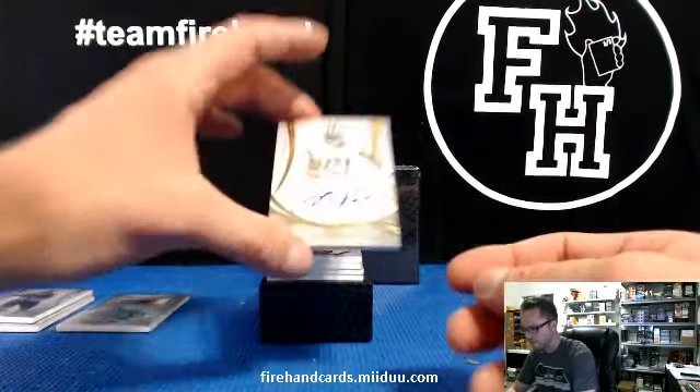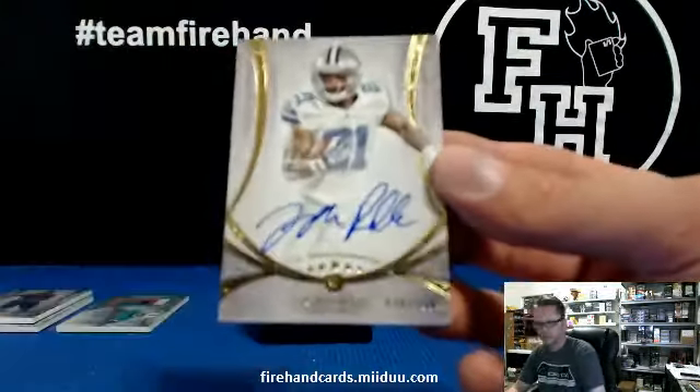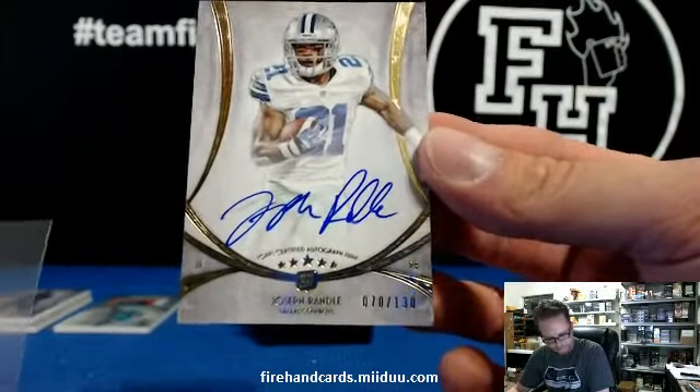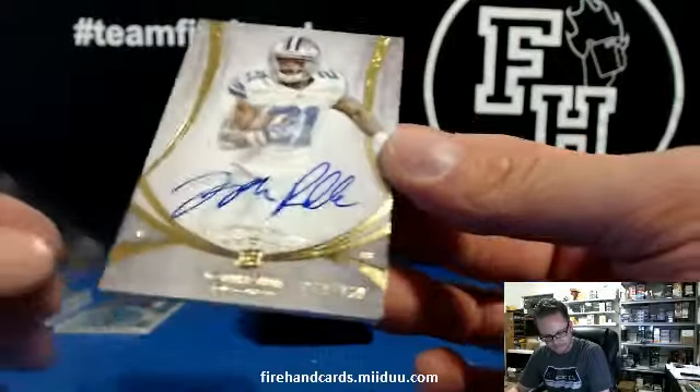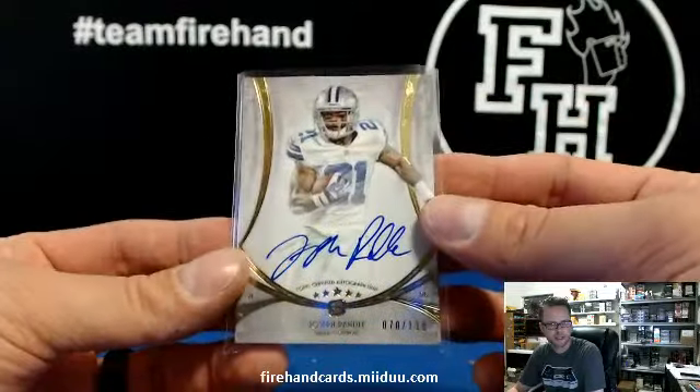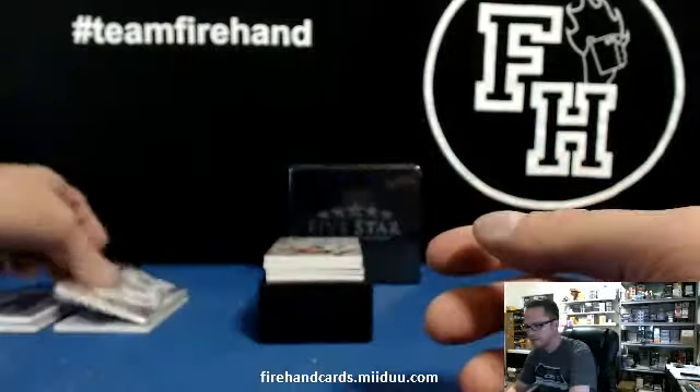First hit. Numbered out of 130, Joseph Randall for the Cowboys. Nice. On card — everything's on card. Scotchy black and red has Cowboys.